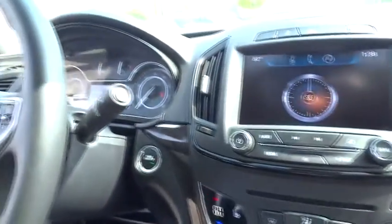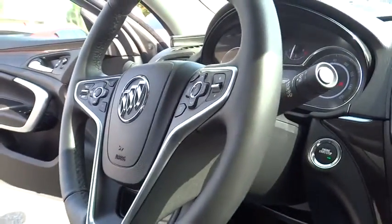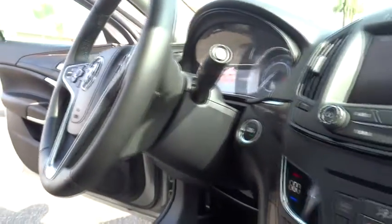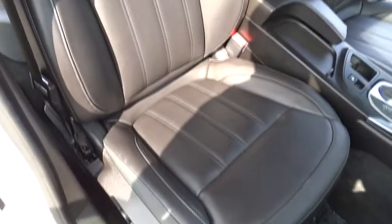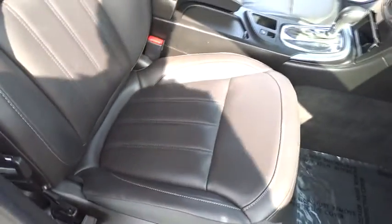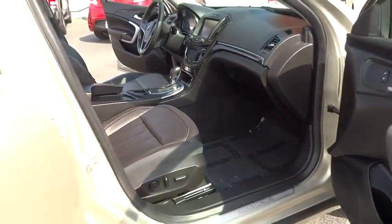Cruise control, keyless entry, universal garage door opener, AM FM stereo radio, center armrest, FWD, rear defrost, backup camera, fog lights, power windows, and power door locks. Take this vehicle for a spin and see why so many shoppers are now proud owners.